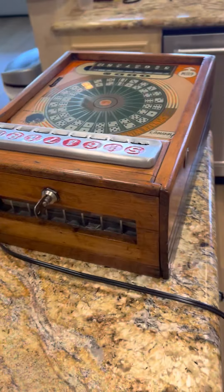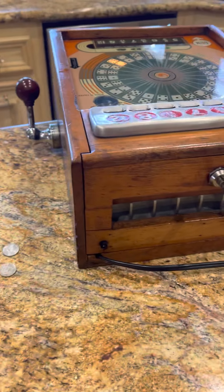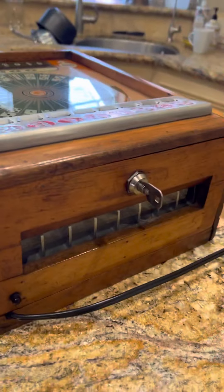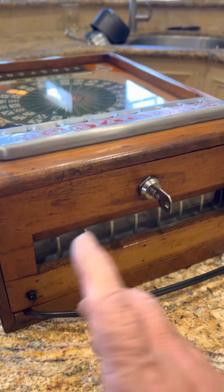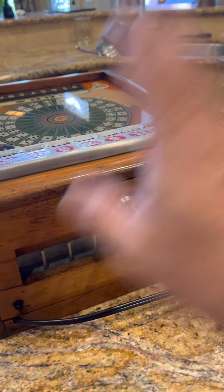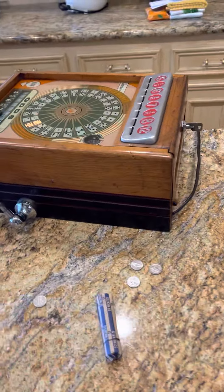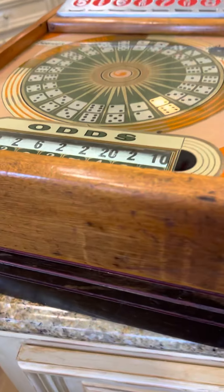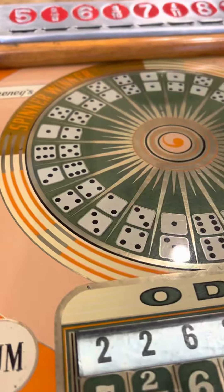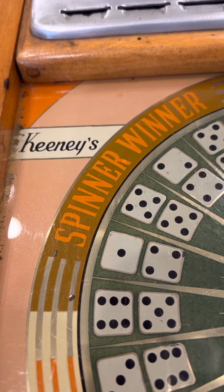I want to do one more round of the machine just so you can see what great condition it is in. I doubt that's an original lock — it's a tube lock — but that's okay. Oh, and what's this do? I think it dumps it — yeah, if you wanted to clear it out. So whenever all that's over you can clear it out and go, 'Okay, you're done, we paid off, all is good.' This is a Keeney's Spinner Winner dice game — bye bye for now!